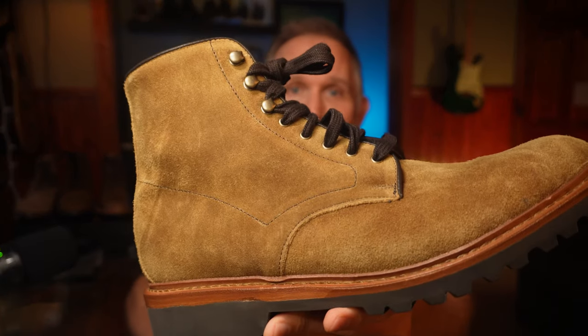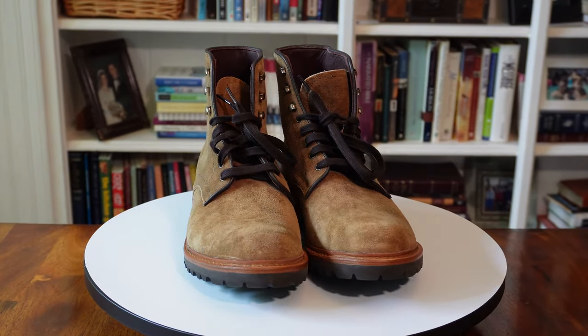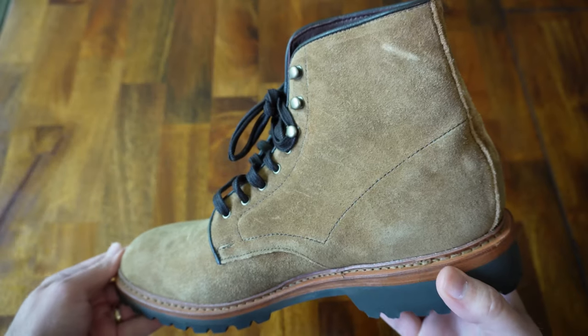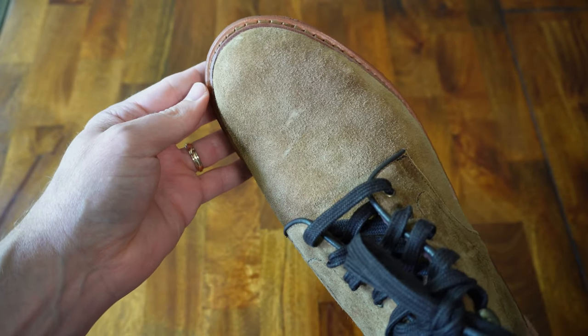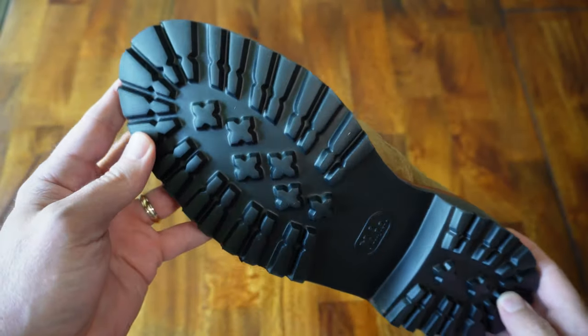Moving on to some American-made boots. Next we have the Allen Edmonds Higgins Mill boot. The ones I have here are in a light brown weatherproof suede. They have a very soft leather lining, flat cotton laces, and three sets of speed hooks. These have a leather insole that sits on top of a layer of cork and are bench welted, which basically means they are Goodyear welted but sewn by hand rather than a machine. They also have an EVA-like lug sole that is kind of soft and squishy. Like me, these boots are made in Wisconsin. They sell for $475, but Allen Edmonds does mark down their boots frequently, and I actually scooped these up for $169.